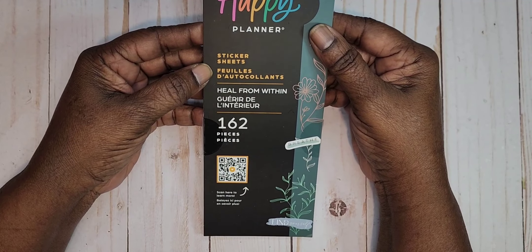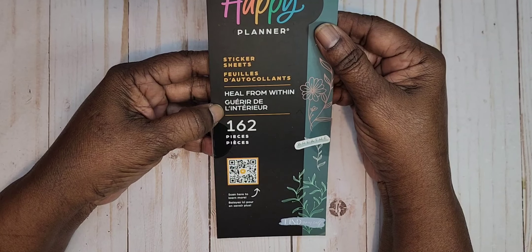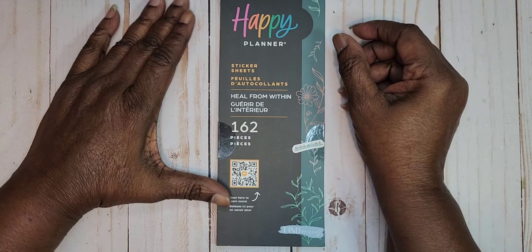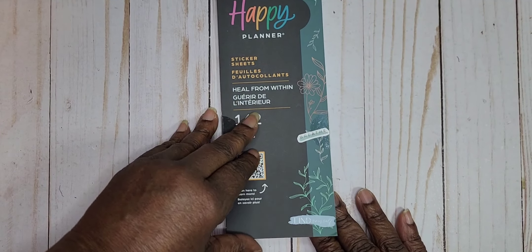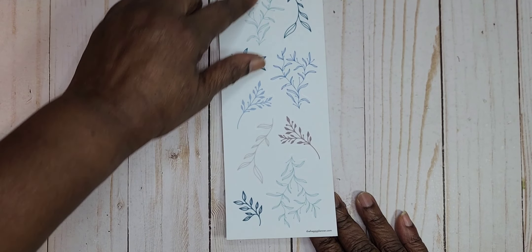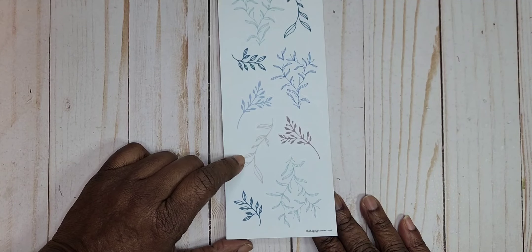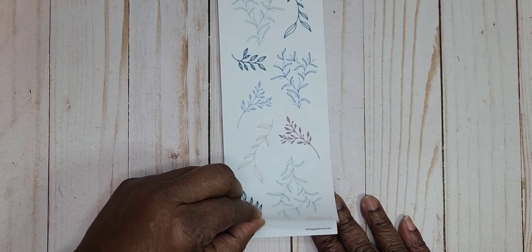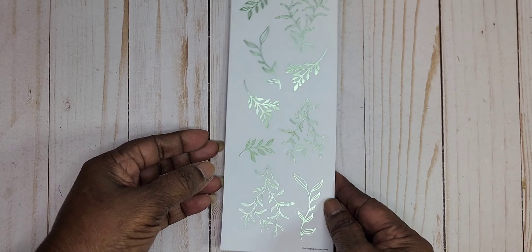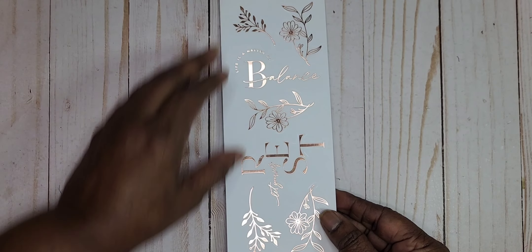Happy Planner sticker sheet. It has 162 pieces. It's called Health From Within — that's the name of the sticker book. It starts off with colorful flowers in green, a dark teal green, blue, and brown. And then we have them in a green foil — see that foil there, that is just gorgeous. Then we have it in a rose gold.